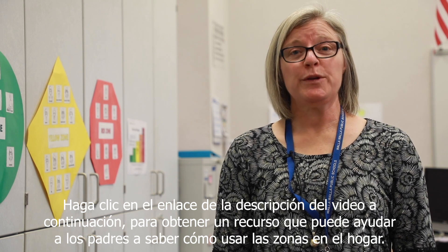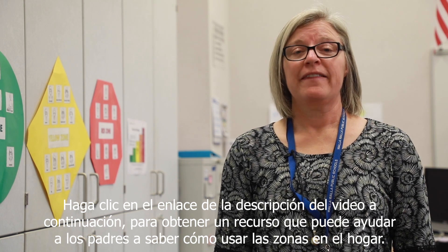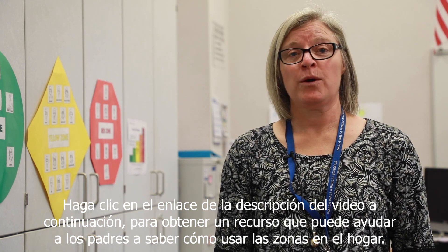Click the link in the video description below for a resource that can help parents know how to use the zones at home.